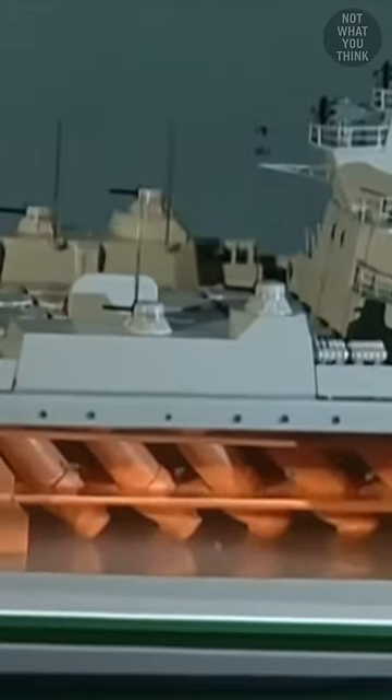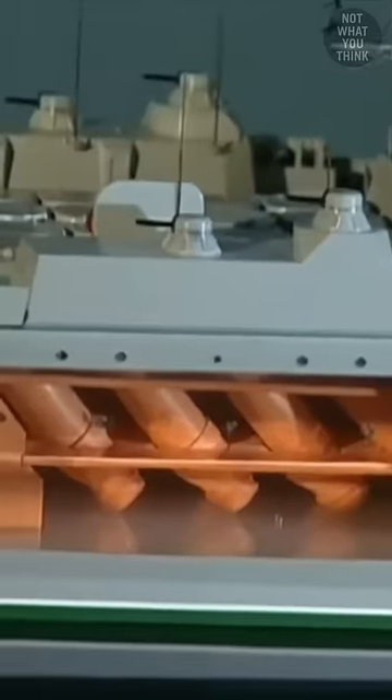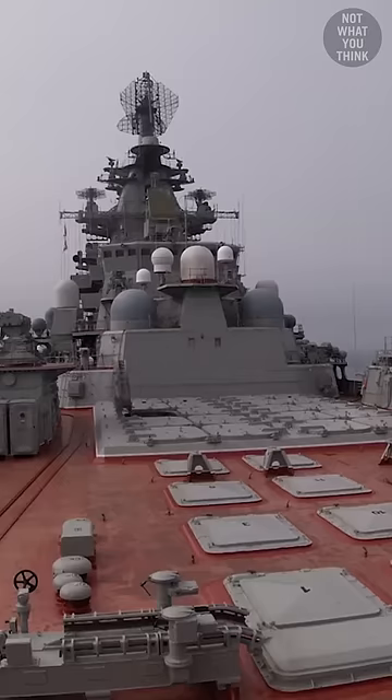What's strange is that the launch cells aboard this ship must flood with seawater prior to the launch of the missile, which is typical for submarines but unheard of on surface ships.